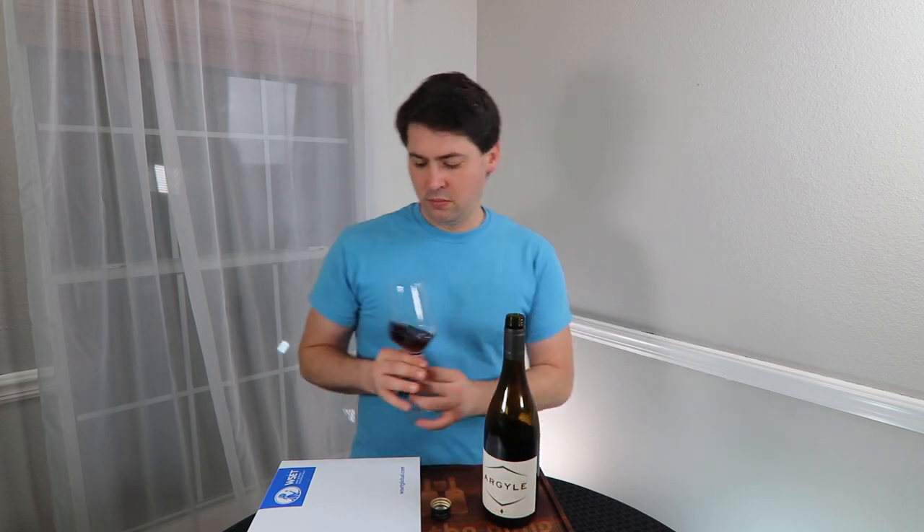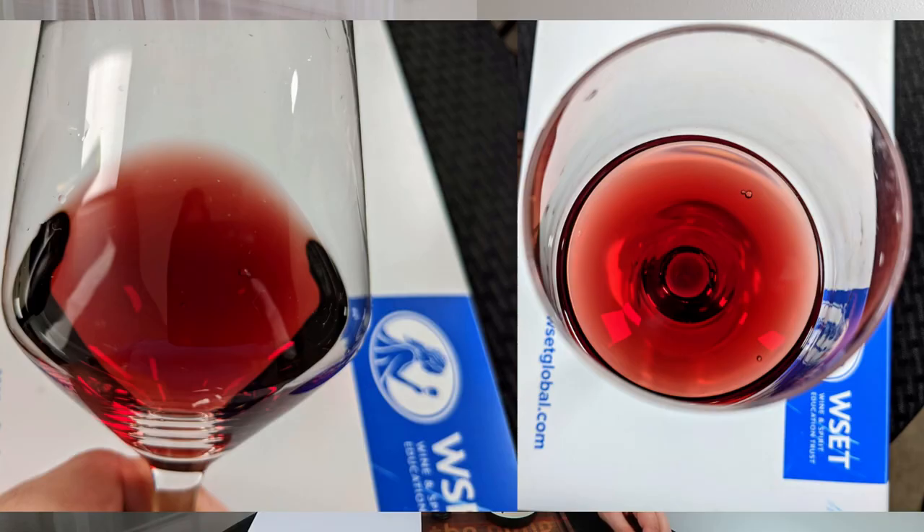Easy, pale ruby. Pale ruby, no artifacts, no clanniness.